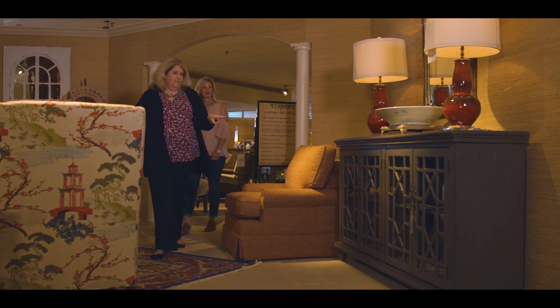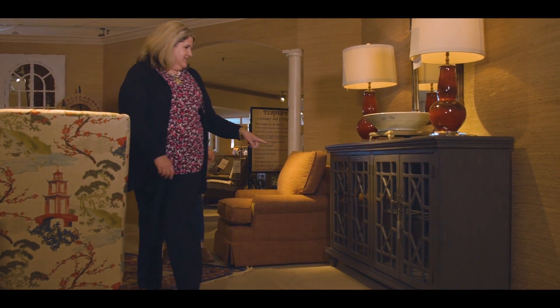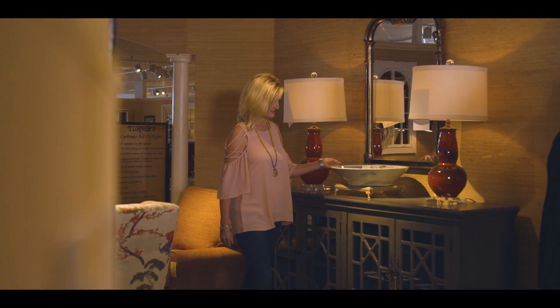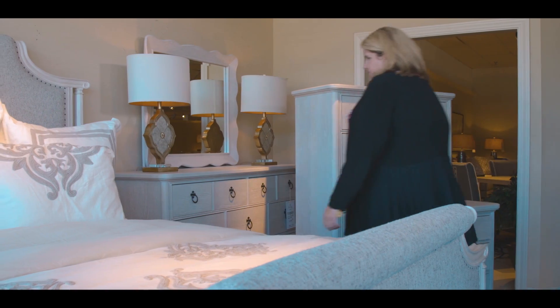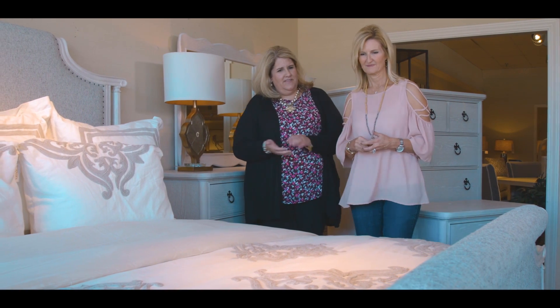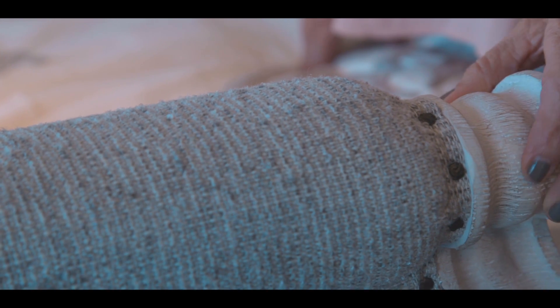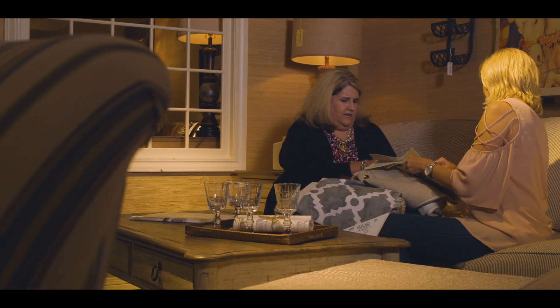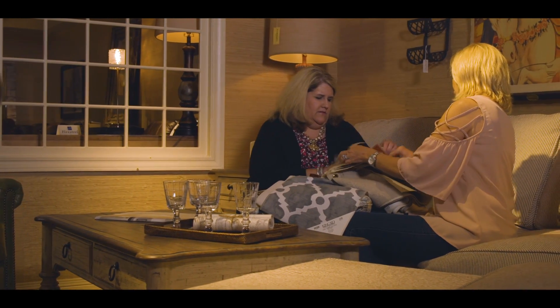I immediately went to Sally at Turner's. Marie came to me because she knew exactly what she was looking for. I told her my vision for this house. I really thought we had the whole package that would show off for Turner's and Southern Living. When I sit down and tell her what I want something to look like, she immediately knows what I'm thinking.